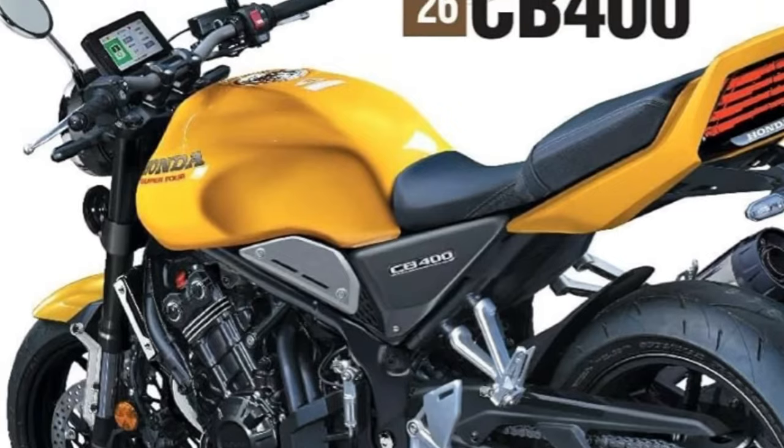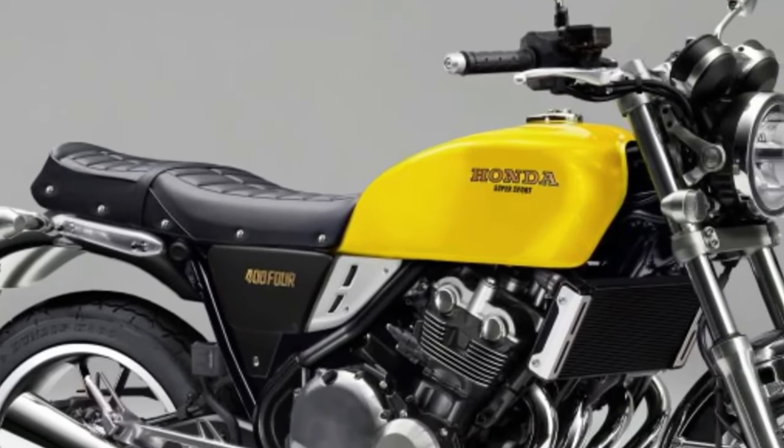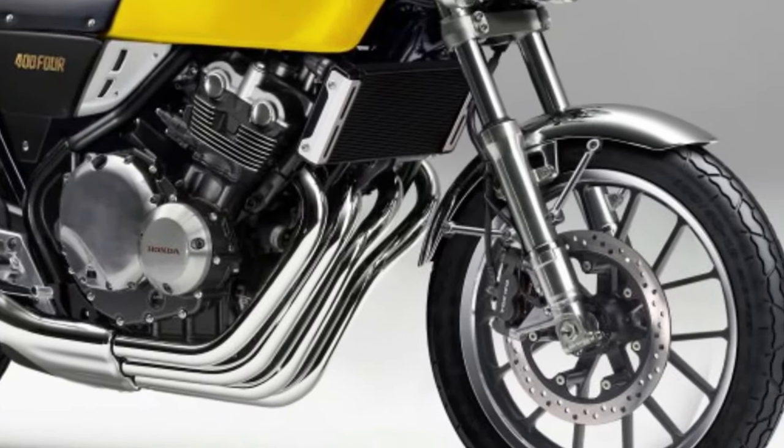The CB400's engine incorporates Honda's latest technology to optimize performance and emissions. The Advanced Fuel Injection system ensures precise fuel delivery, enhancing throttle response and fuel efficiency.